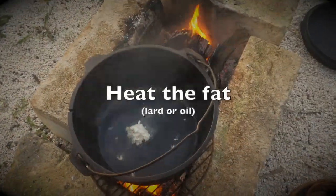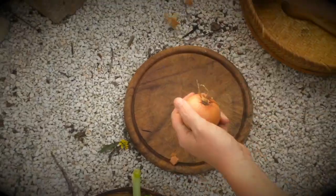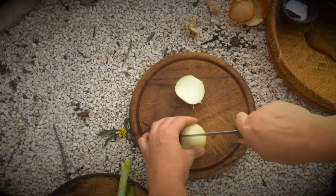The original text just calls for fat for frying, so I used the most likely candidate, sheep lard, but you can use oil as well.